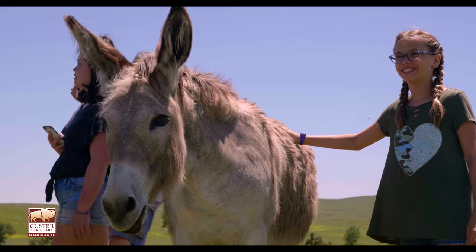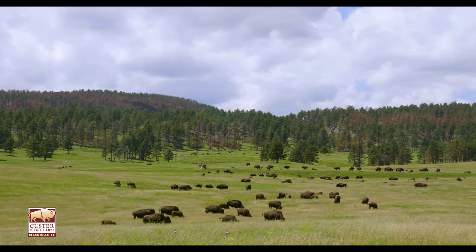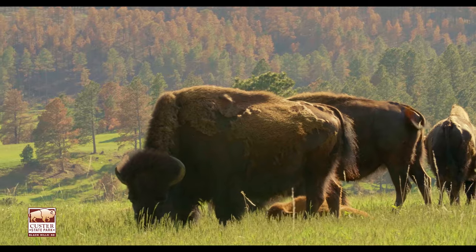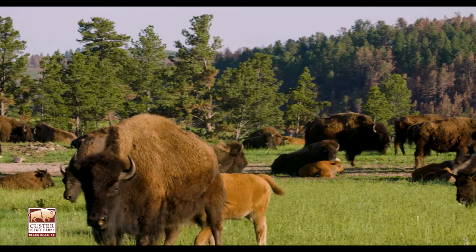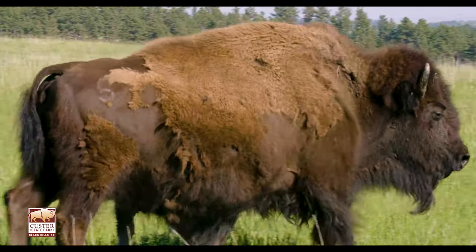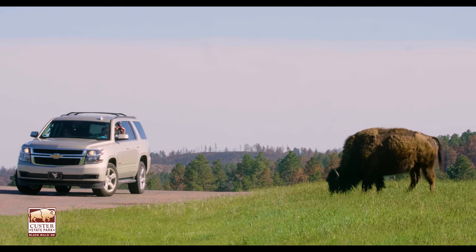One thing you can't miss are the astonishing American bison. Over 1,300 free-roaming buffalo call this park home. These magnificent creatures can weigh up to 2,000 pounds and can run up to 35 miles per hour. So be sure to take your pictures at a safe distance.